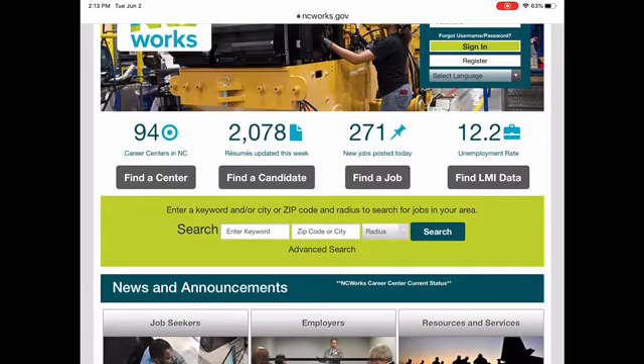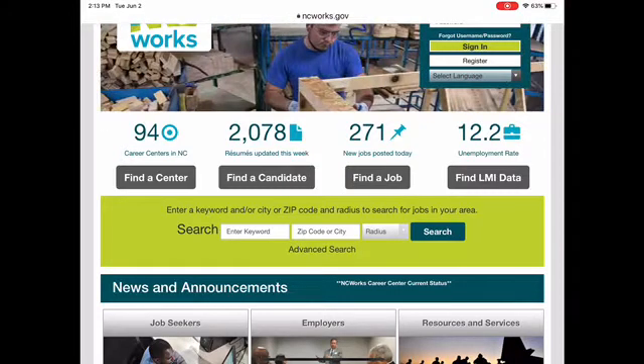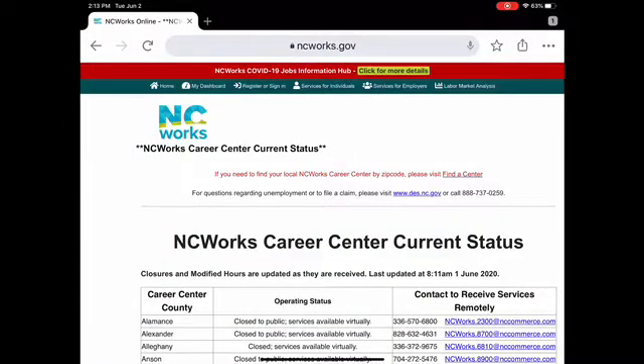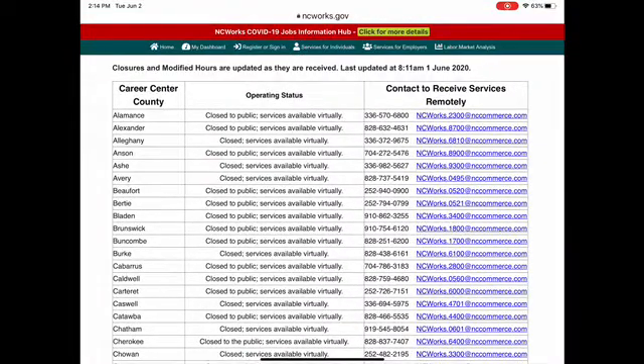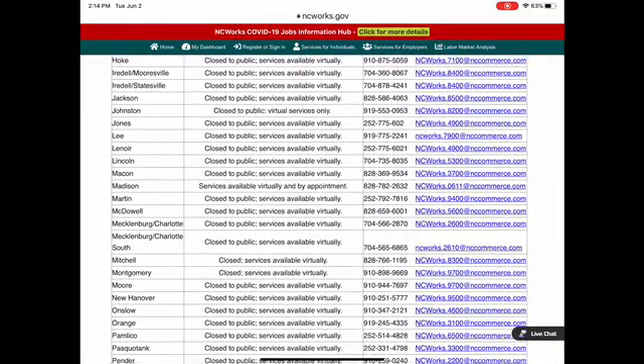Immediately underneath the picture there's 'Find a Center,' which right now may be really important for finding out when the center actually opens. If you click on that, it gives you several ways to find a center and also gives you some contact information about that center. So if you live in Onslow County, you can go down to the Onslow County listing — you'll see it's closed to the public, services available virtually, and it gives the phone number and the office email so you can actually contact the office.